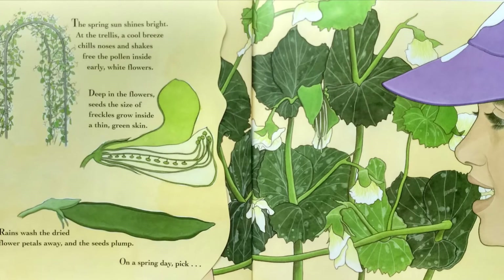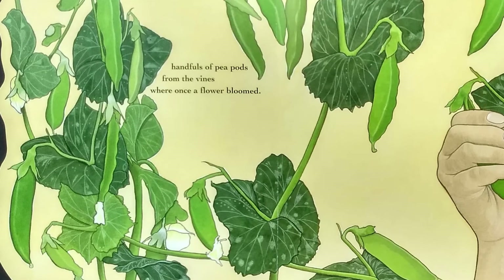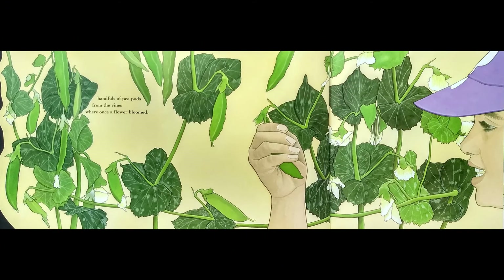The spring's sun shines bright. At the trellis, a cool breeze chills noses and shakes free the pollen inside early white flowers. Deep in the flowers, seeds the size of freckles grow inside a thin green skin. Rains wash the dried flower petals away and the seeds plump. On a spring day, pick! Handfuls of pea pods from the vines where once a flower bloomed.